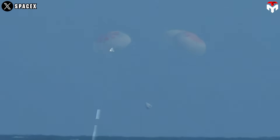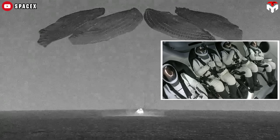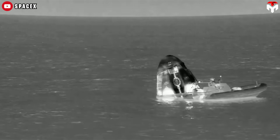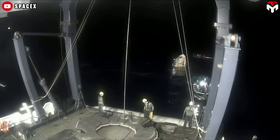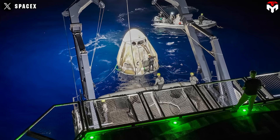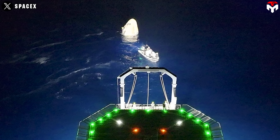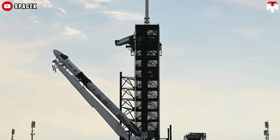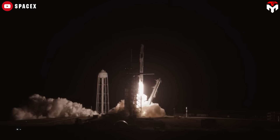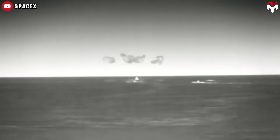As human spaceflight continues to evolve, so will landing technologies. While SpaceX and NASA have refined splashdown landings, advancements in propulsive landing technologies — such as those originally envisioned for Dragon — could reshape how future spacecraft return to Earth. For now, splashdowns remain the preferred and proven method for SpaceX's Dragon, highlighting the balance between simplicity, safety, and reliability that has ensured the safe return of astronauts time and time again. Could we see a future where splashdowns are replaced entirely, or will they remain a staple of crewed spaceflight for years to come? One thing is certain: bringing astronauts home safely will always be the top priority, no matter how they land.